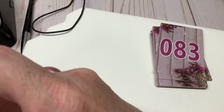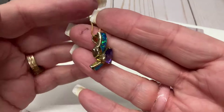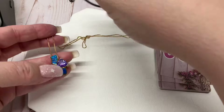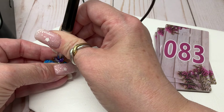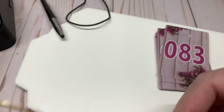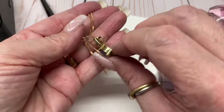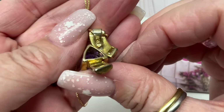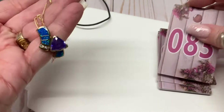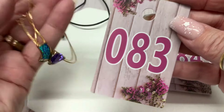We have some blue faux opal and some purple stuff — this is vermeil, gold over sterling. It's a glass stone, very pretty. Box chain, about an eight and a quarter inch drop. Super pretty. I bet I asked like $25 — let's go $18.